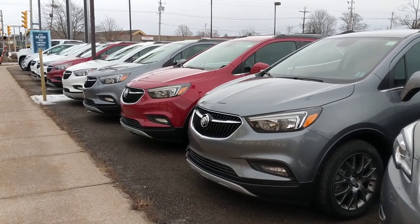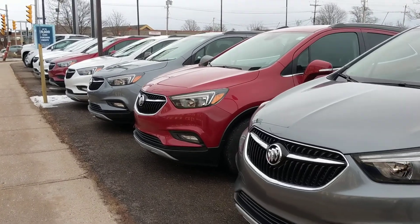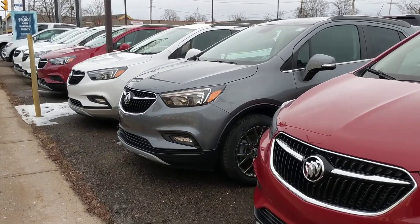Looking for a compact crossover with tons of style, great fuel economy, and all-wheel drive options? Then look no further than the Buick Encore. It's a beautiful car, and we have lots of colors in stock.